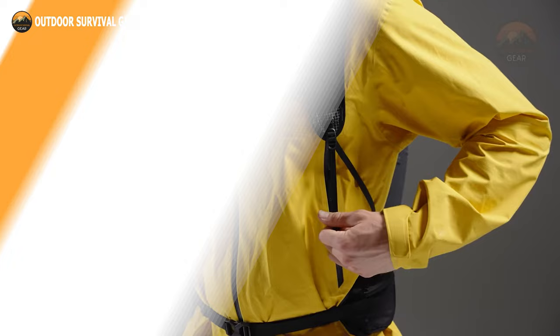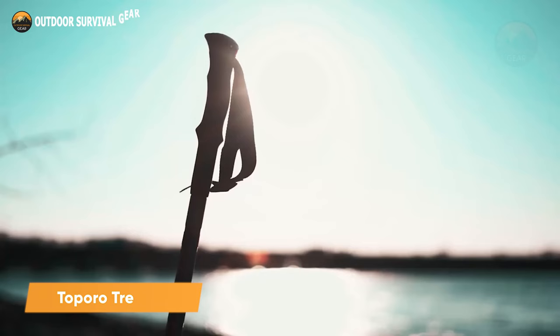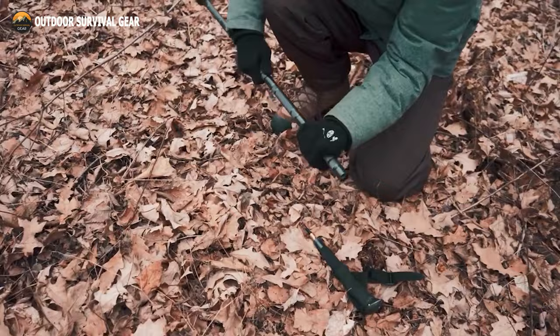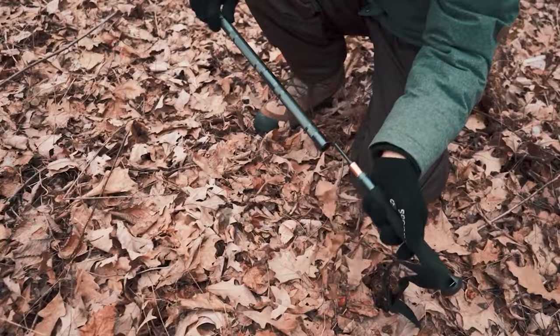Stay confident even on rugged terrains when trekking through the wilderness or the top mountains with the Toporo Trekking Pole, which will allow you to explore new heights carefully. Forged from resilient aluminum, this trailblazing trekking pole boasts an array of features to enhance your wilderness escapades. Extendable and adjustable, it adapts effortlessly to your height, while its modular design integrates six handy tools, including a screwdriver and knife.